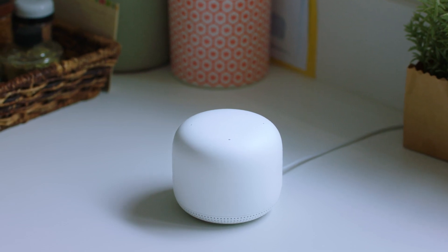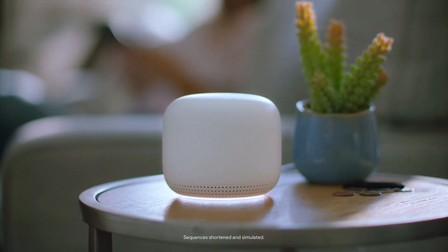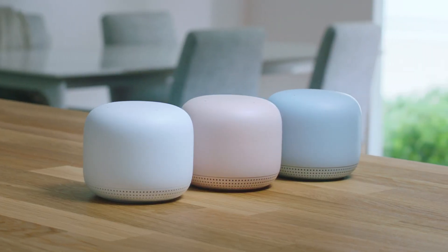This one even has a speaker with the Google Assistant. So you can say things like, 'Hey Google, play Chopped on YouTube TV.' 'Okay, playing Chopped on YouTube TV.' Look at it — it's practically an accent piece and comes in three colors.